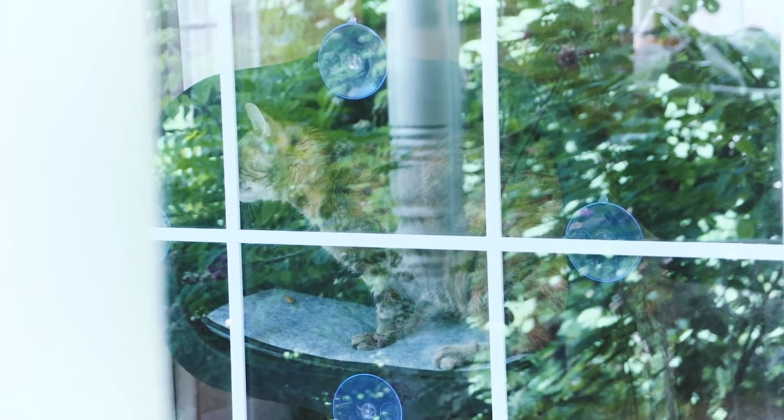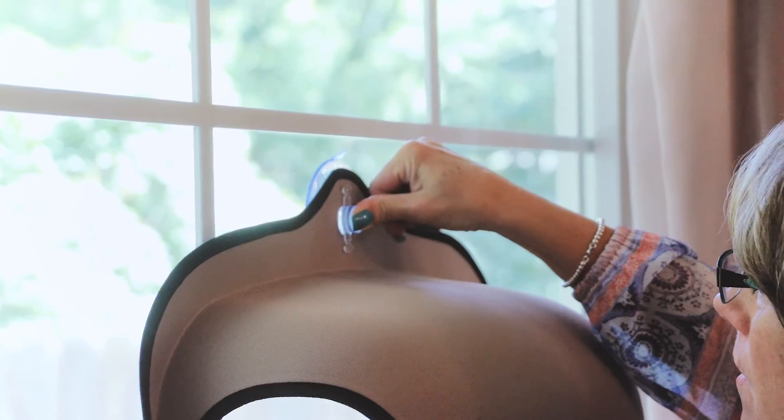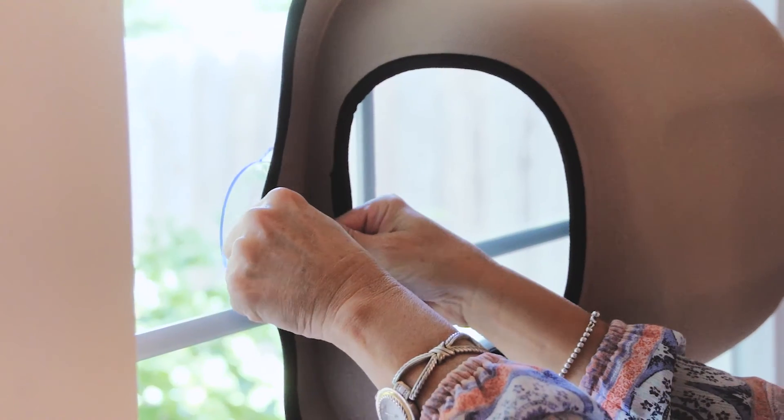It's easily movable from window to window. To install, simply clean your window with glass cleaner, position the window bed or pod, and press each suction cup firmly.